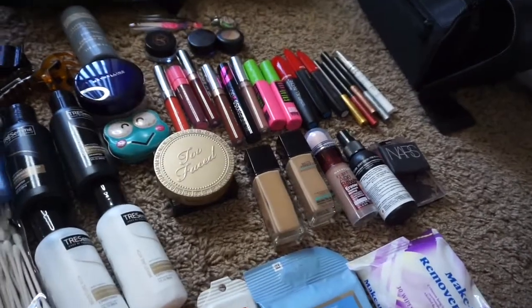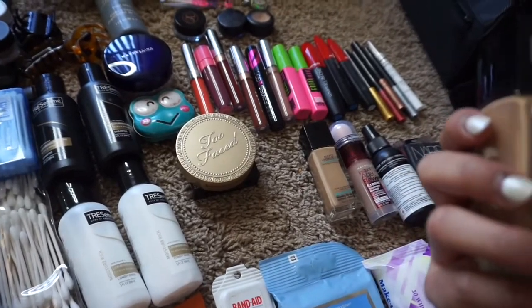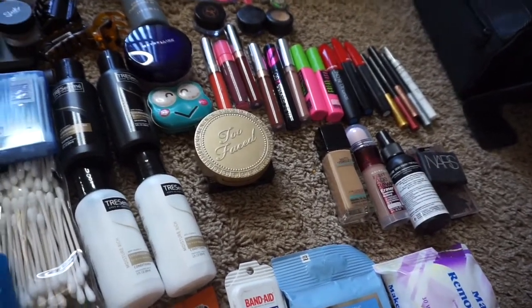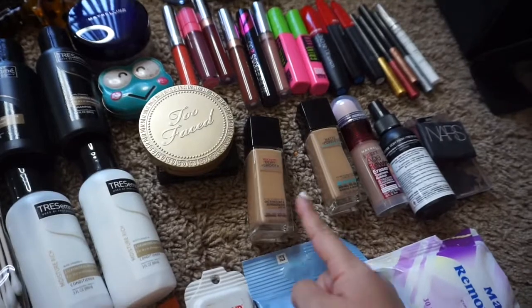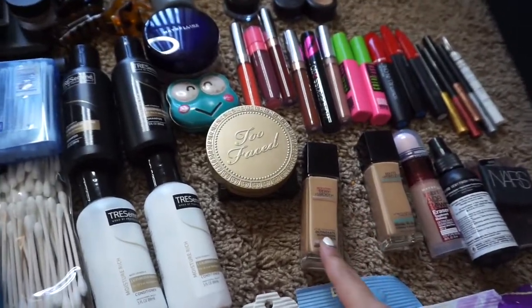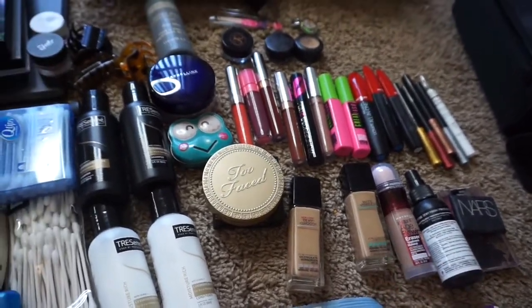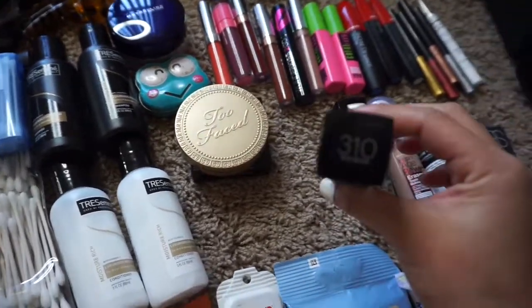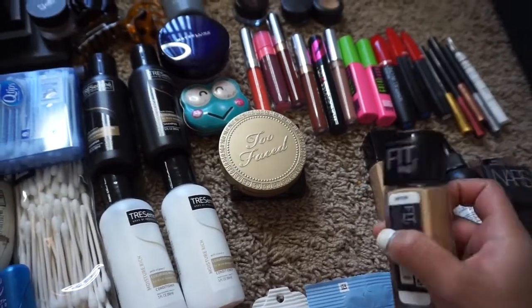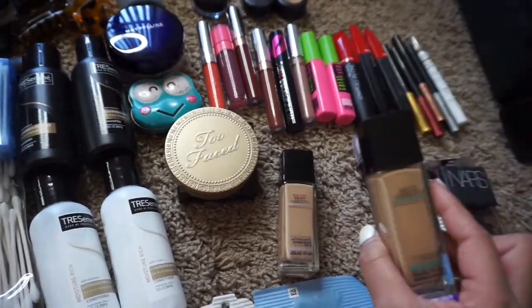First I'm going to start off with the makeup — this is all the makeup stuff I'm bringing. Foundation is really essential, so I am bringing the Maybelline Fit Me. The matte one is the Fit Me Poreless. This one is just in the dewy finish and this one is in the matte finish. I really like how the dewy one looks on me but since I'm going over the summer I figured I should use matte since I'm probably gonna be sweating a lot. This one is number 310 in Sun Beige — dewy finish — and this one is 238 in Rich Tan — matte finish.